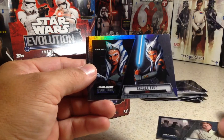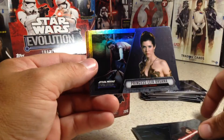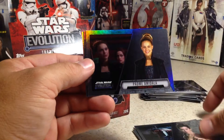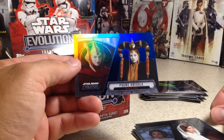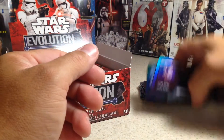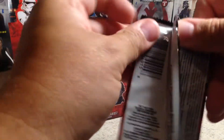Next pack: Mon Mothma, Sokatano, Count Dooku, Emperor Palpatine, Princess Leia Organa, Padme Amidala, another Princess Leia Organa, and a Padme Amidala Blue. I'm probably getting close to having a set of blues.